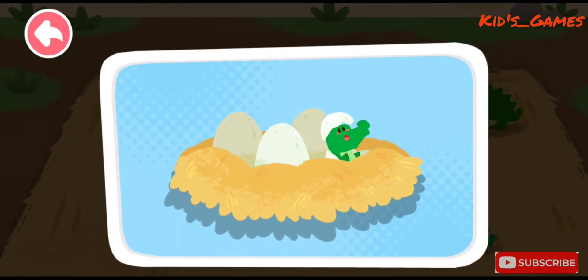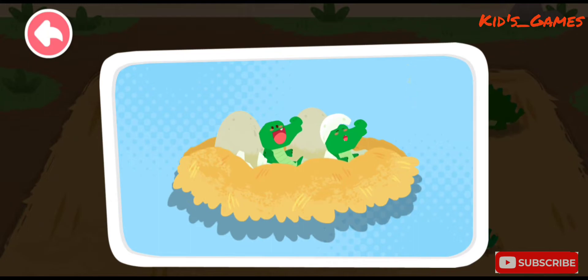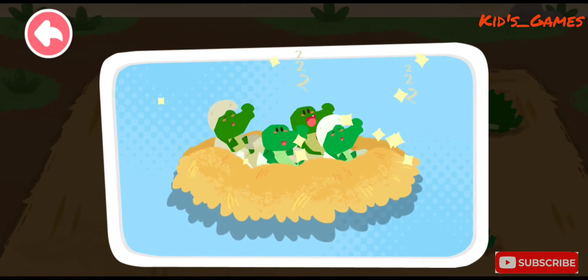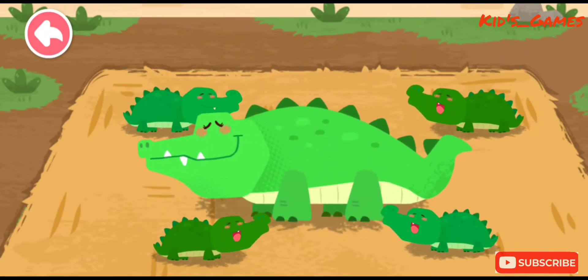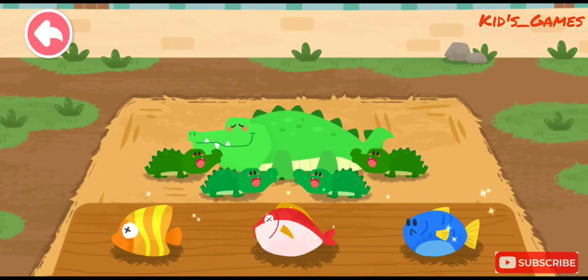The baby crocodiles are hatched! That's great! The mommy crocodile and her babies are very happy! Crocodiles like to eat fish.